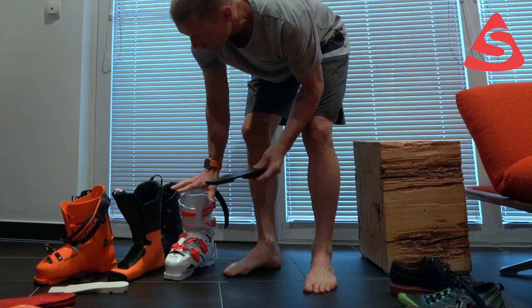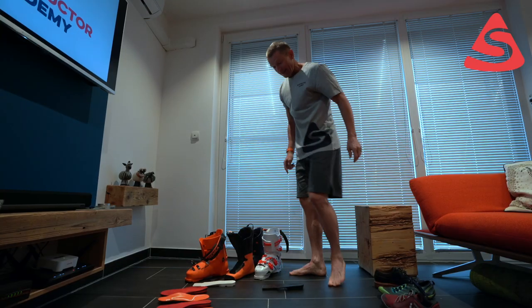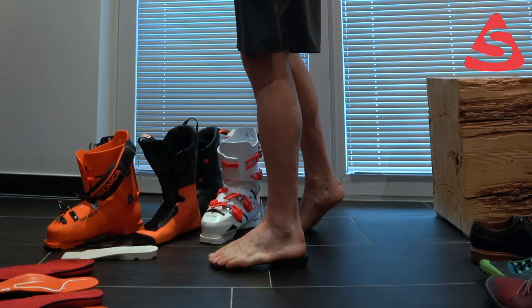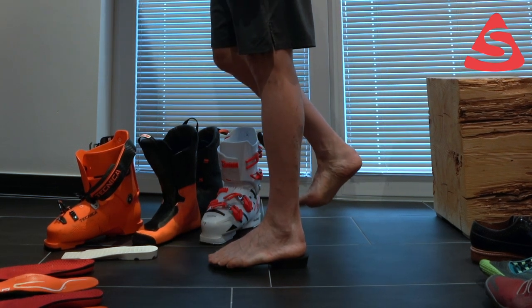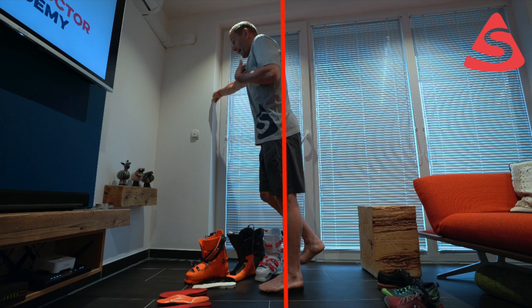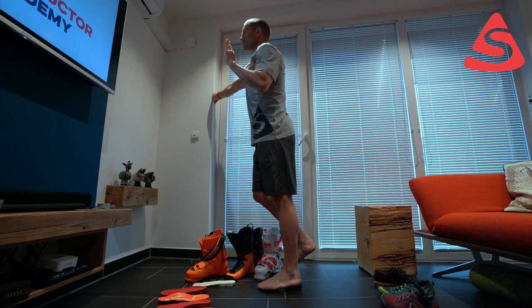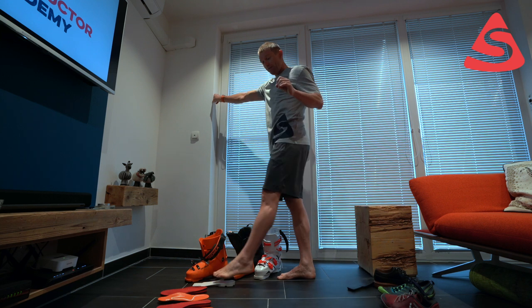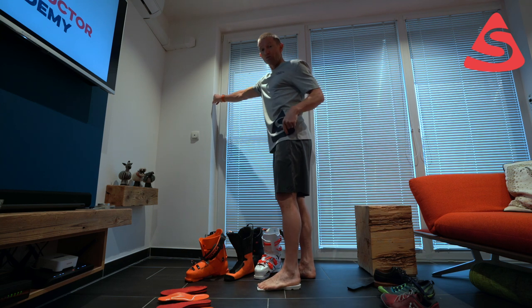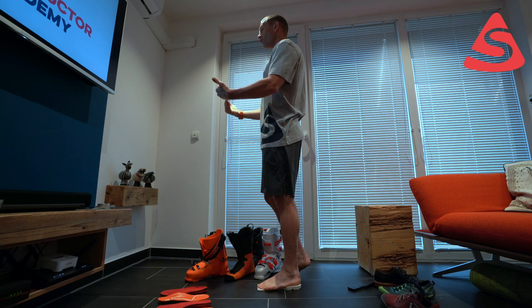I've selected two boots here from Rossignol and Tecnica. You can clearly see — this is the left one — this ramp angle here. When I place my left foot on it and keep my arches where they should be, you can clearly see that I'm slightly forward, leaning forward. However, with a different model — and this is actually the right boot's ramp angle but I'm putting my left foot on it — the ramp angle is completely different; it's clearly not shooting me as far forward.